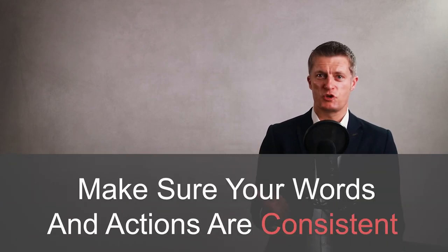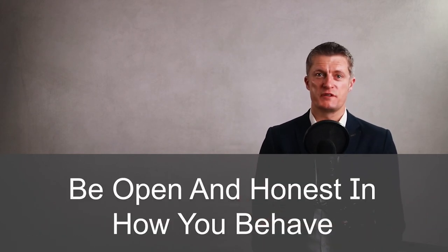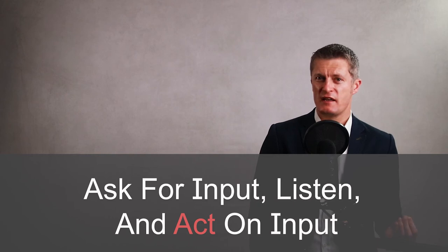There are lots of ways to build trust with team members. Some pointers include: make sure you do what you say and your actions and words are consistent; be open and honest in how you deal with your team; praise more than you criticise and ask your team members for input; actively listen and then take action on that input. You are the leader and you set the tone and the culture.